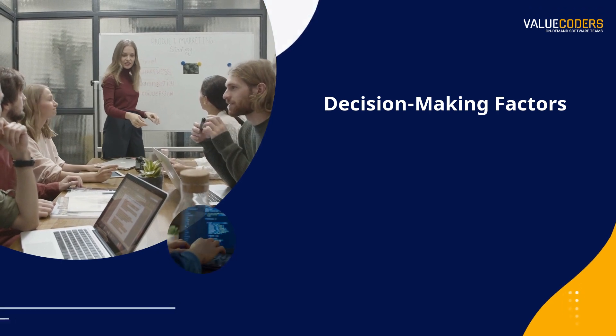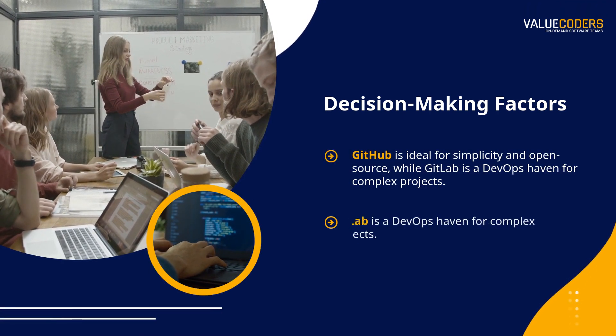When deciding, consider your team dynamics, project requirements, and future scalability.